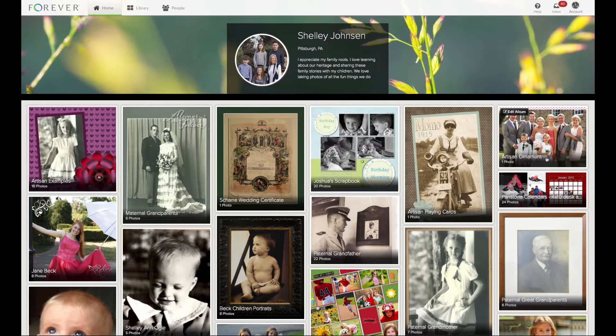Hi, I'm Shelley and I'm a member of the Forever team. I'm excited to give you a bird's eye view of my Forever account.